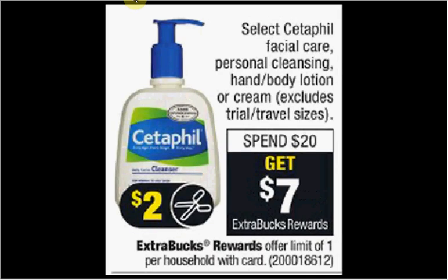Select Cetaphil Facial Care, Personal Cleansing, Hand and Body Lotion, or Cream is on sale. When you spend $20, you'll get $7 back as an extra care buck. If you get two of the lotions — the 8-ounce that's $9.99 — and use two of the $1 off coupons found at Cetaphil.com, you'll pay $18 out of pocket, get the $7 back. It'll be like getting each one for $5.50.